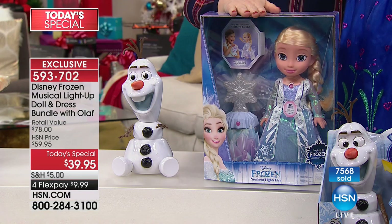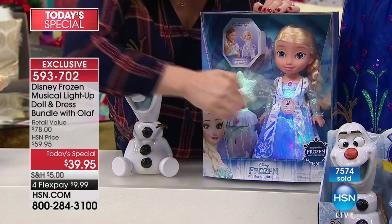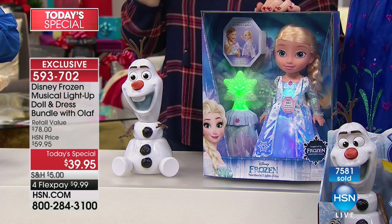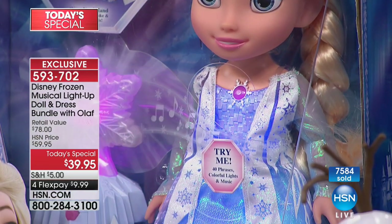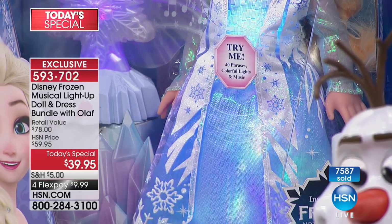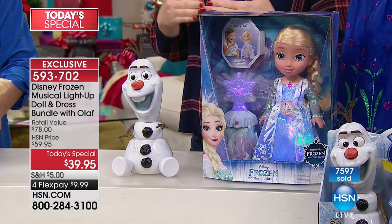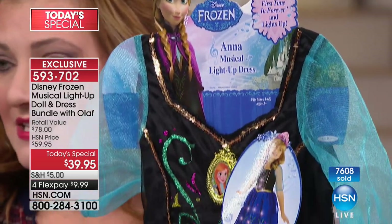She sings the iconic song — she's so beautiful. This is a wonderful movie inspired by the love of two sisters, an empowering film. Over 7,500 have been spoken for — that's 50% of our quantity for the day and it's only 11 a.m. on the East Coast. These will not make the entire day. This is an exclusive configuration. The dress comes included, sized 4 to 6X. Batteries are included for everything.